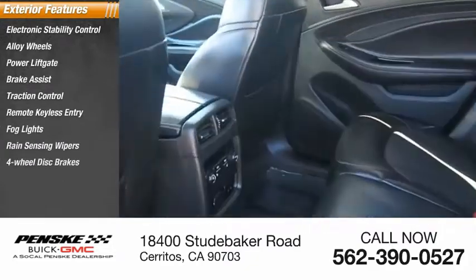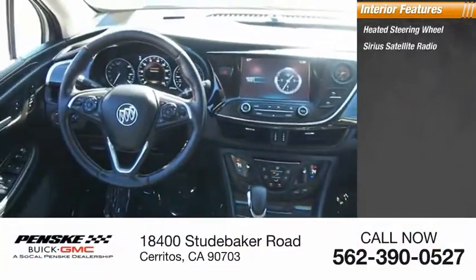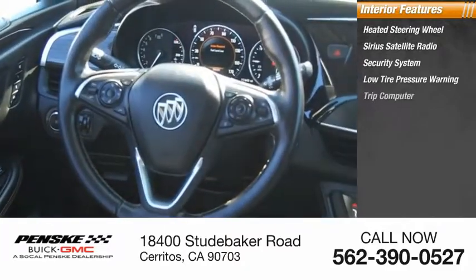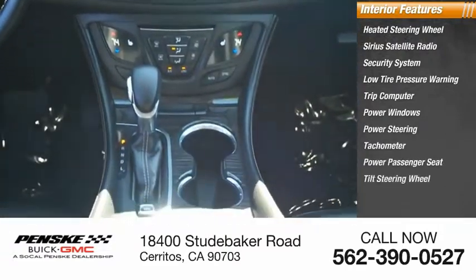Four-wheel disc brakes, speed control. Inside you'll find a heated steering wheel, Sirius satellite radio, security system, low tire pressure warning, trip computer, power windows, power steering, tachometer, power passenger seat, and tilt steering wheel.